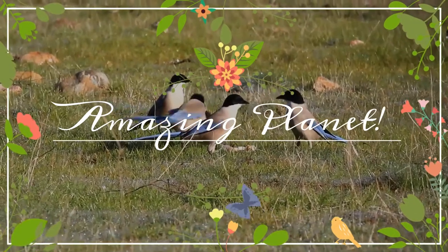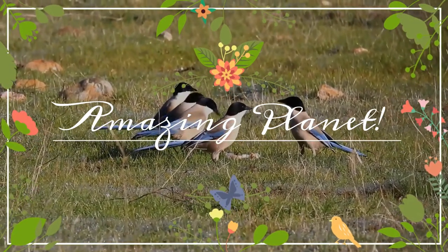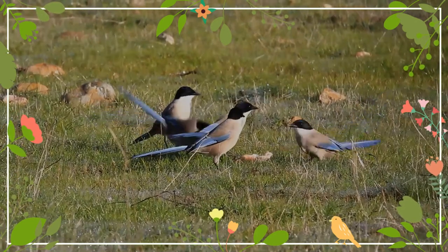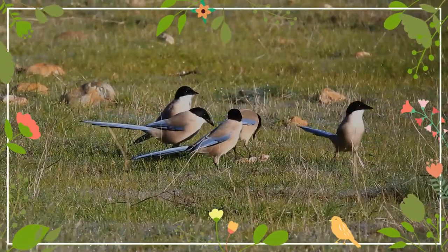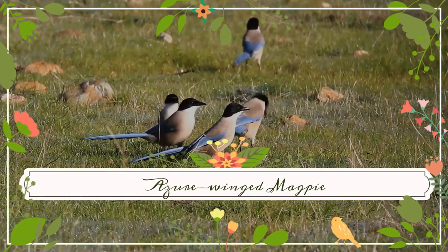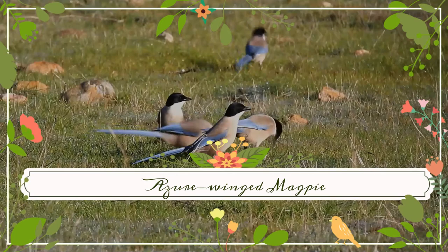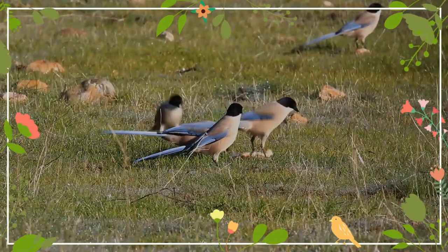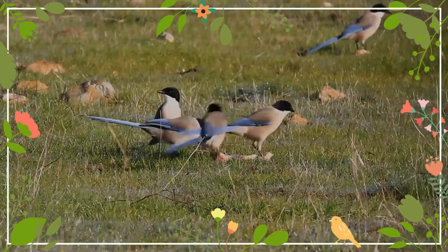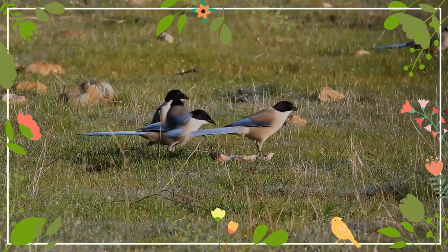Hello, my dear friends. I hope you and your family are doing well. Welcome to the exciting world of birds. The azure-winged magpie is a bird in the crow family. It is similar in overall shape to the Eurasian magpie but is more slender, with proportionately smaller legs and bill.